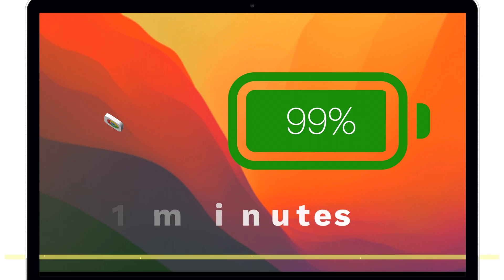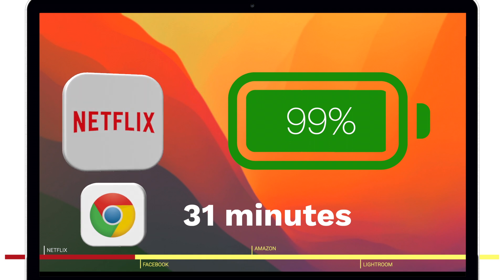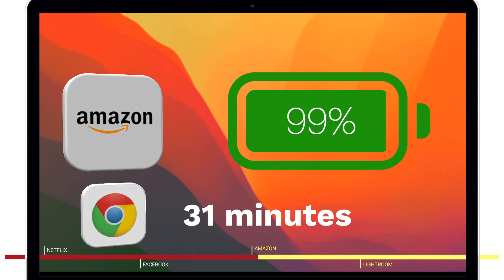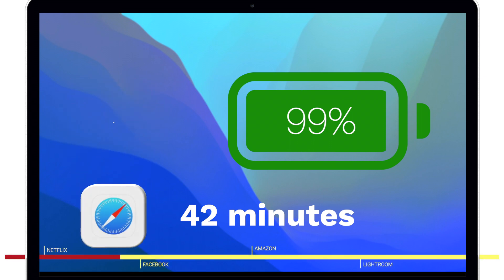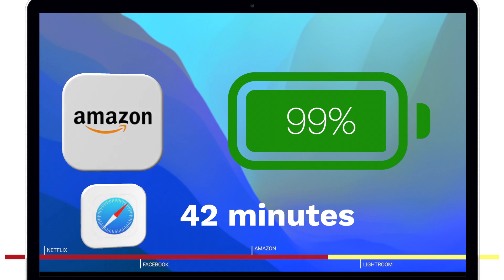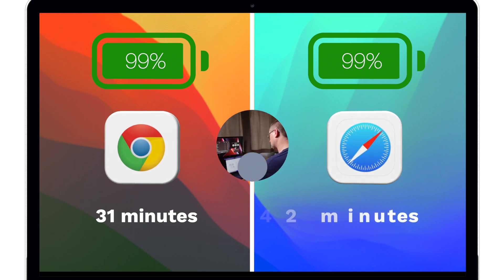To get down to 99% it took 31 minutes of Chrome usage — 15 minutes of Netflix, 15 minutes of Facebook browsing, and we'd just started one minute of looking around Amazon. In comparison, it took a whopping 42 minutes of Safari usage before we dropped one percent — 15 minutes of Netflix, 15 minutes of Facebook, and 12 minutes of Amazon. So both browsers were now on the Amazon task, but Chrome had only been used for 31 minutes versus Safari's 42 minutes. Safari is clearly winning at this stage with an 11-minute performance difference.